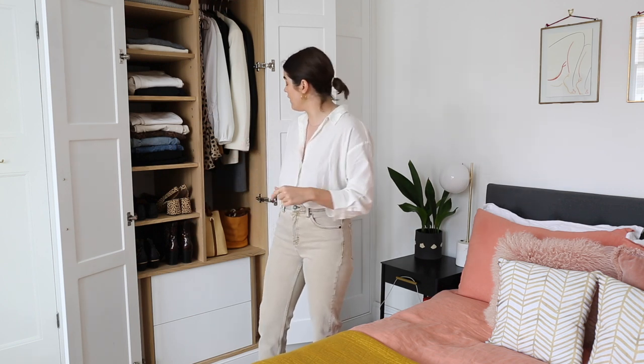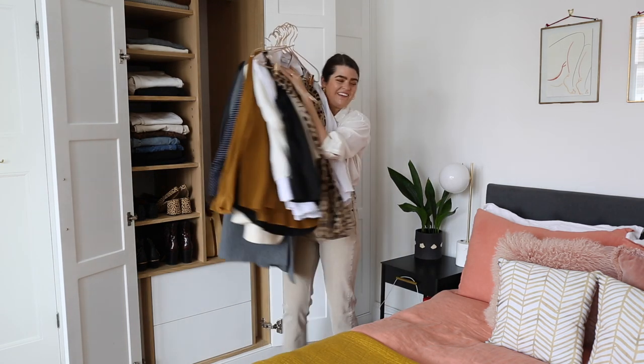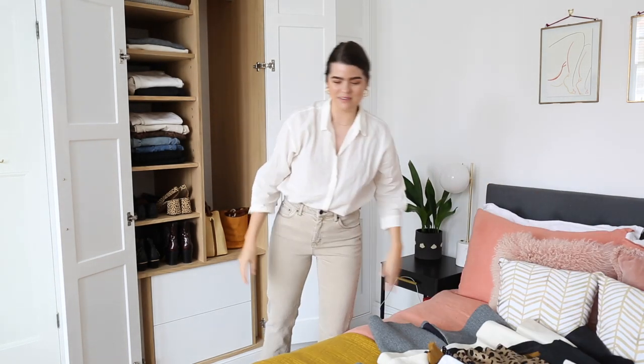I'm going to talk you through the process as I do it, show you the things that are coming out and the things that are going in. The first step, as always, is to take everything out of your wardrobe, which is just ridiculously fun. This is the best bit — one swoop, done.